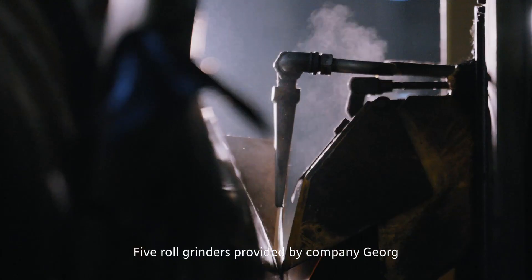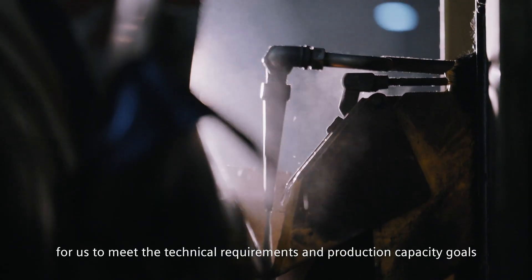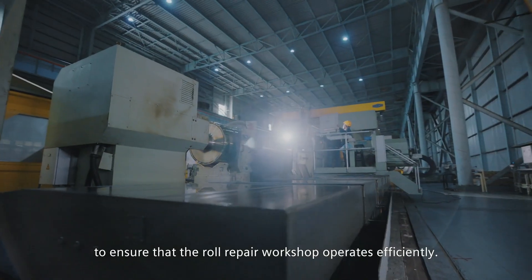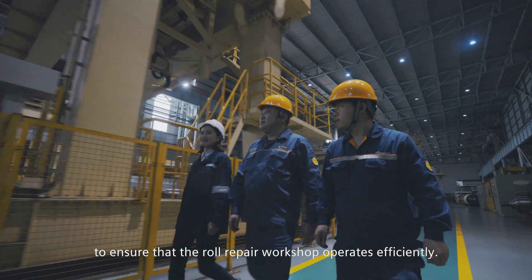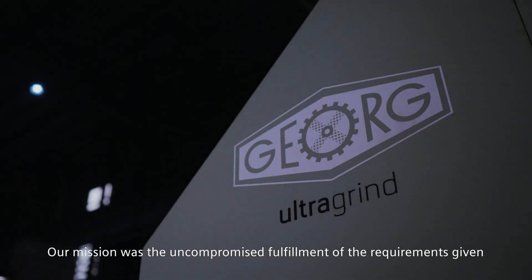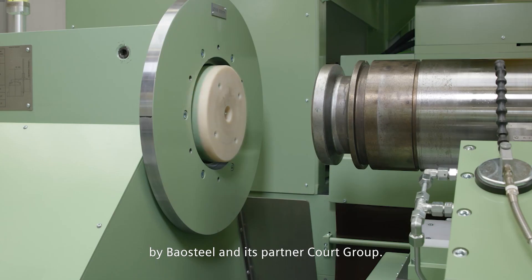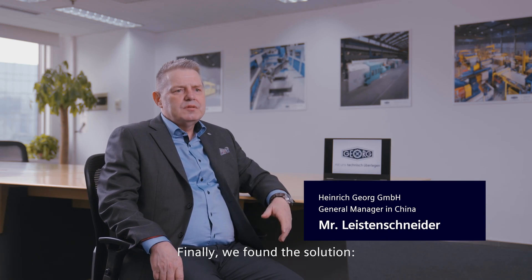Five roll grinders provided by GEOG were used to meet the technical requirements and production capacity goals, ensuring that the roll repair workshop operates efficiently. Our mission was the uncompromised fulfillment of the requirements given by Baal Steel and its partner Kort Group. Finally, we found the solution: the Sinumerik One CNC system and digital twin from Siemens.